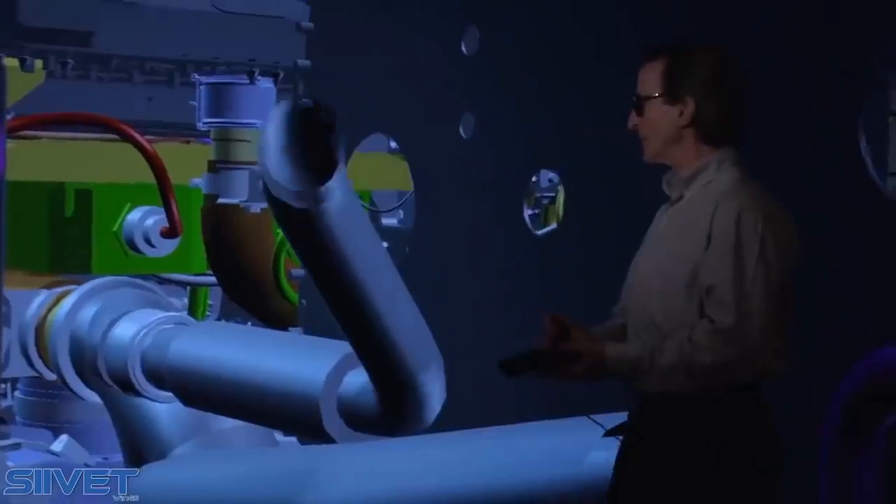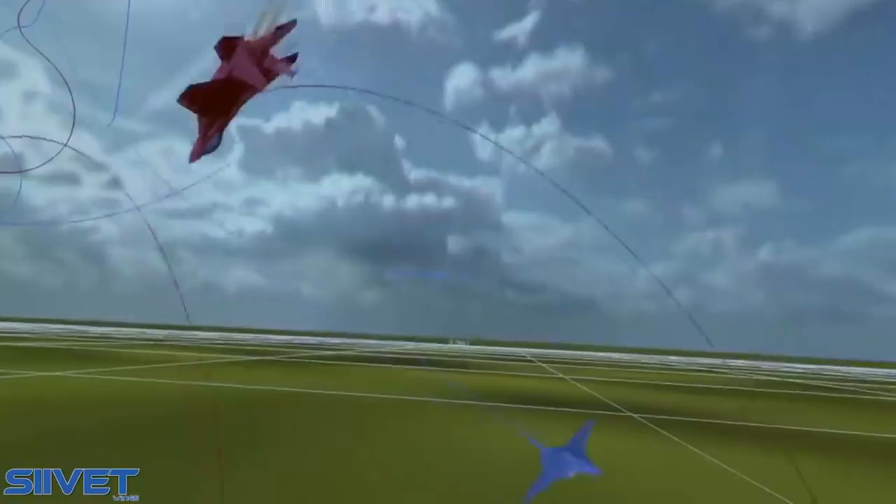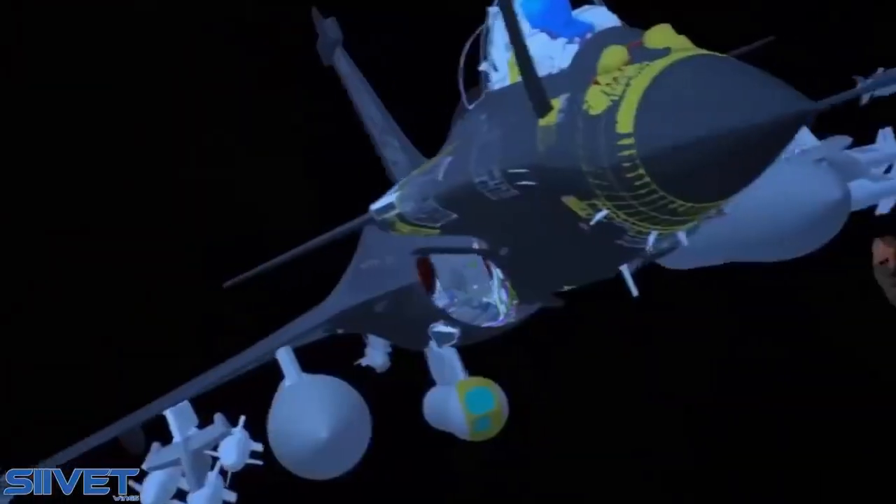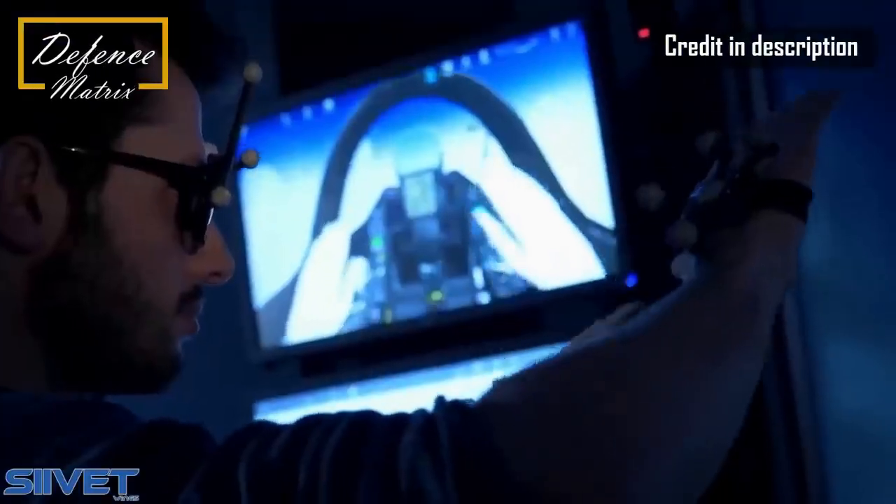Hello friends, and welcome to another episode of the English version of Defense Matrix. Today, we talk about the Rafale F4, which is an upgrade of the version purchased by the Indian Air Force, the F3R.